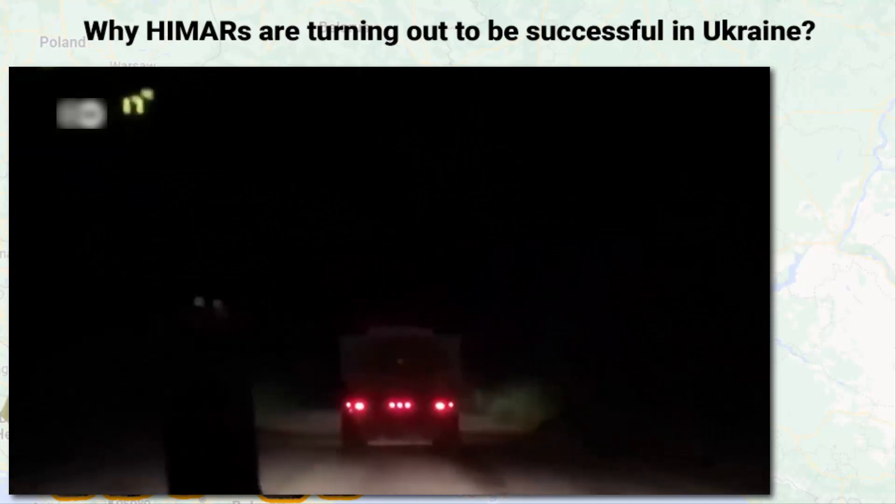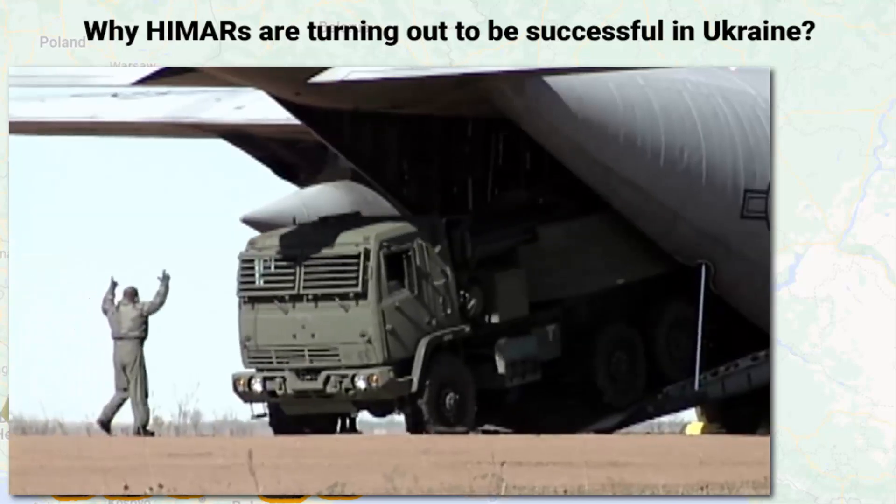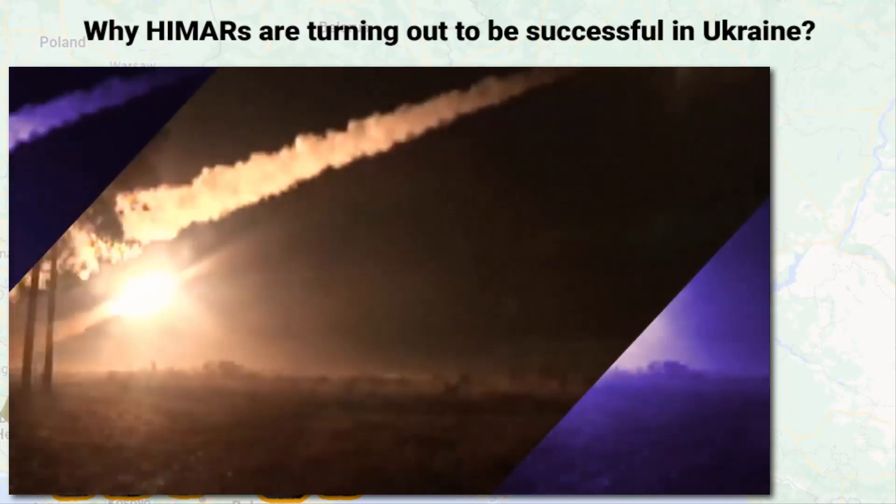HIMARS can be quickly deployed anywhere with the help of a C-130 aircraft, and that further proves the combat effectiveness of HIMARS.